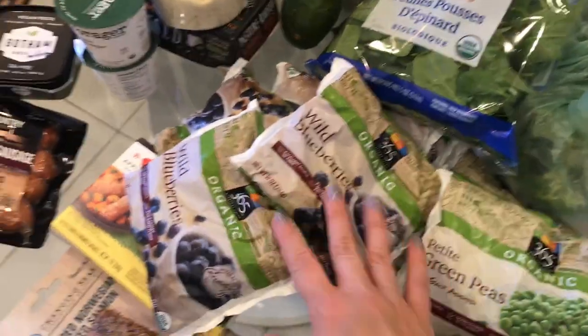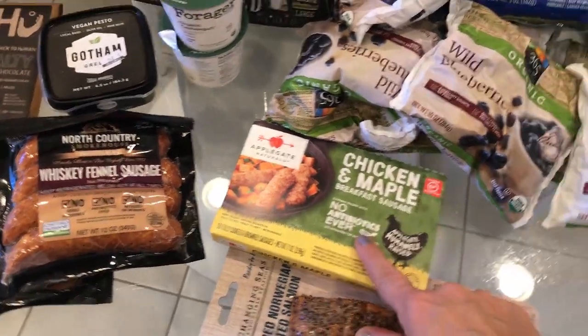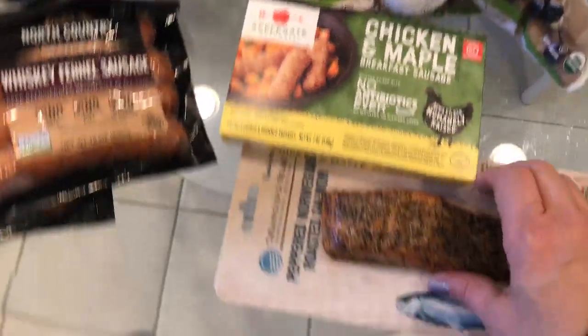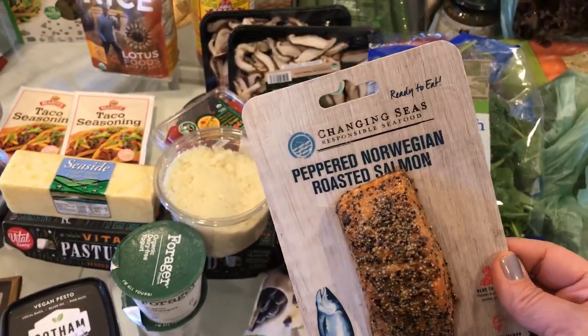I have the wild blueberries and the peas. These chicken maple sausages I buy for my kids — they have no antibiotics and make a quick breakfast for school. I also do like a piece of smoked salmon on a salad for lunch sometimes.